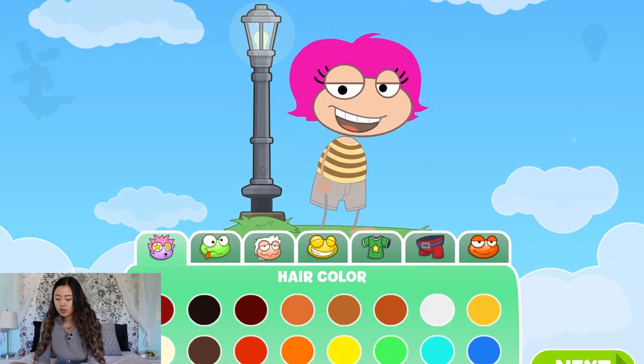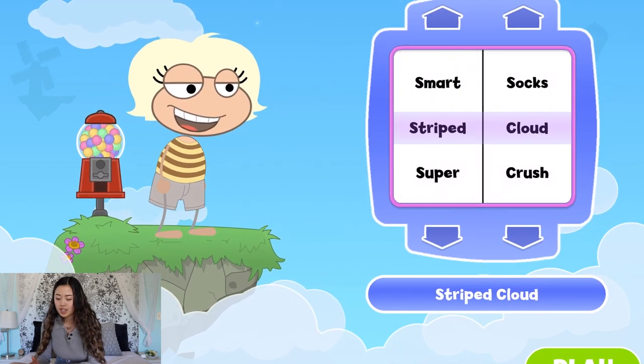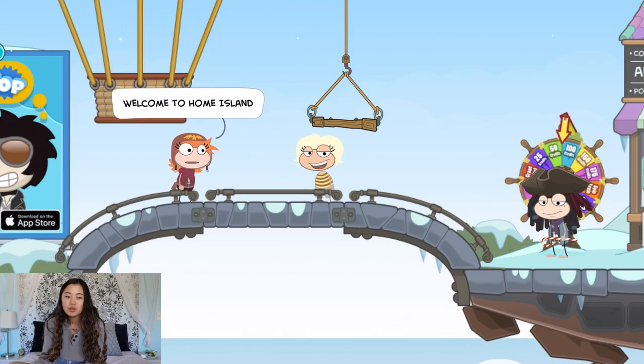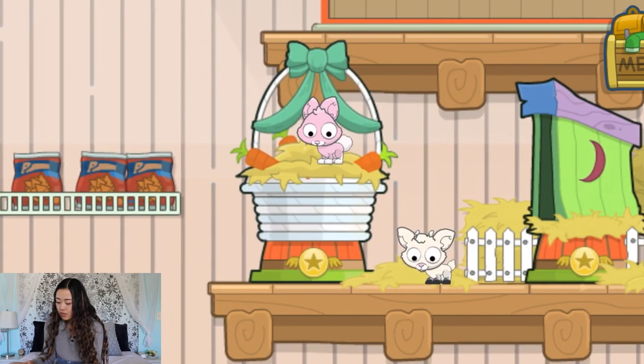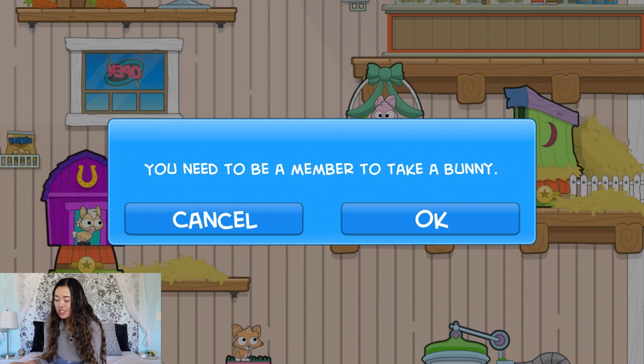I basically don't even know how to explain this game but I bet a lot of you played it — Poptropica. I literally played this so much in elementary school. I actually bought a Poptropica book in Washington DC. In this game you just solve these different islands using clues — aka looking on the internet to figure out how to solve the islands, because they were always too hard for me. You need to be a member to get a bunny? Okay, well that's so rude. We're not playing this because I don't want to pay to be a member. Next game.